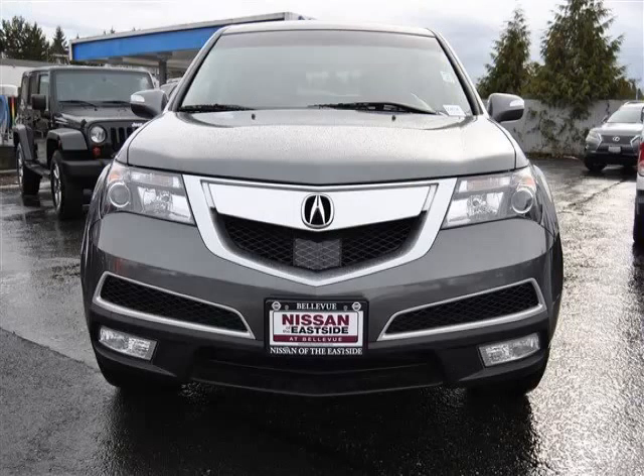Third-row seat, rear AC, sunroof, privacy glass, and power mirrors.